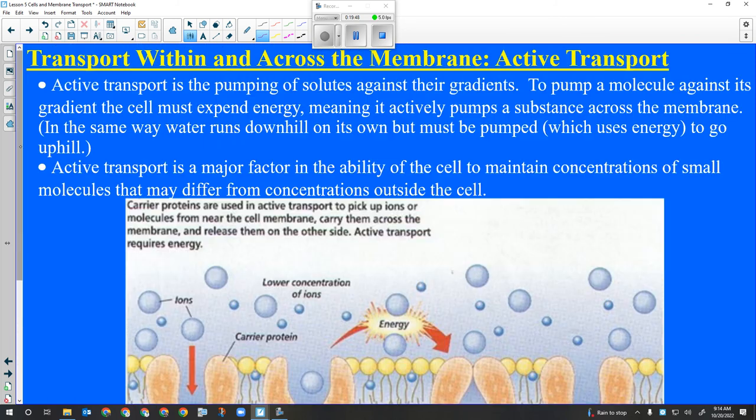The big thing with active transport is that it is the pumping of solutes against the gradient - from low concentration to high concentration. It uses energy and works across the membrane. It is not how a cell transports material inside the cell from A to B - that's still diffusion, the only way to do that. Active transport gets material across, into, or out of the cell.